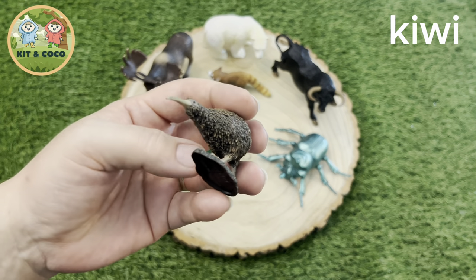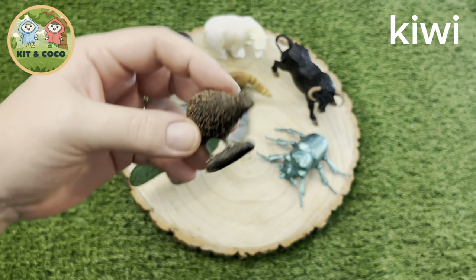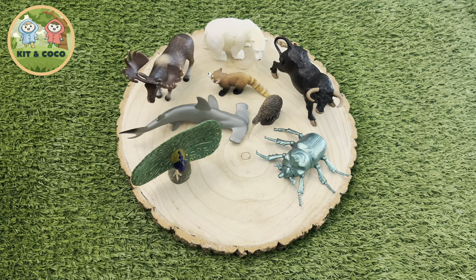Kiwi: The kiwi is truly unique. Its feathers are more like fur, and it's the only bird in the world that has nostrils at the end of its beak, so it has an awesome sense of smell. Super fact — it also has whiskers like a cat!